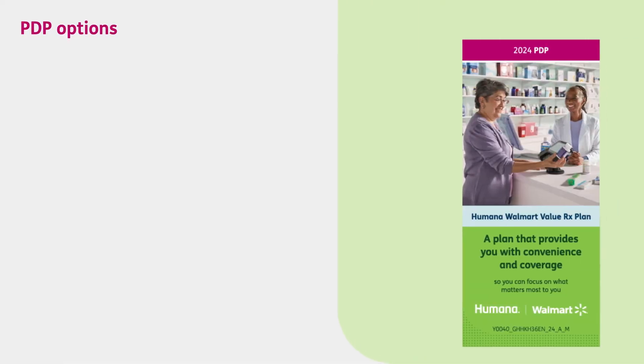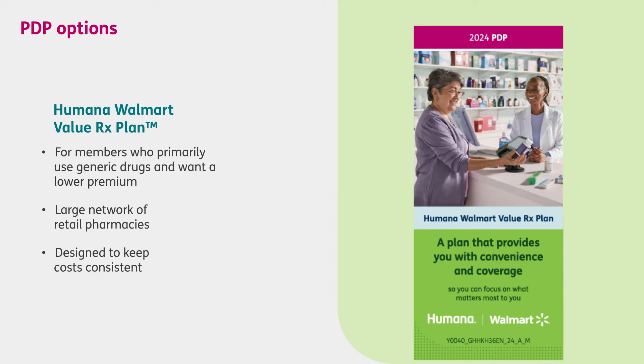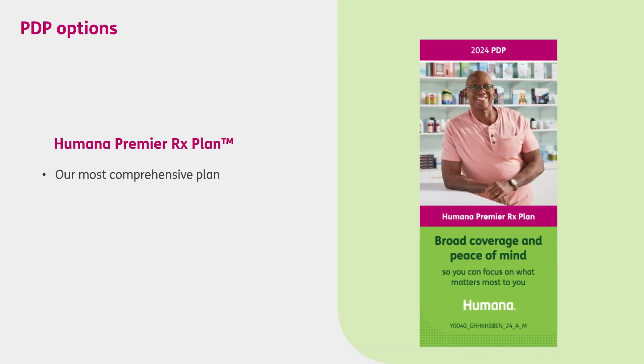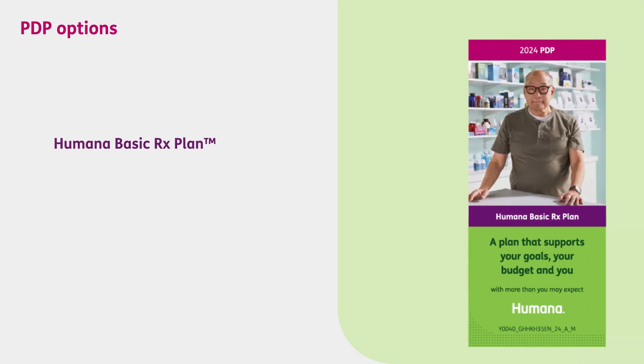If you choose a Humana prescription drug plan, we offer three options. There's the Humana Walmart Value RX plan, which is great for those who primarily use generics and want a lower premium. It has a large network of preferred cost-sharing retail pharmacies, including many supermarkets and mail-order pharmacies, and it's designed to keep costs consistent and predictable. Then there's the Humana Premier RX plan, our most comprehensive PDP option, which offers coverage for over 3,700 drugs. Finally, there's the Humana Basic RX plan.